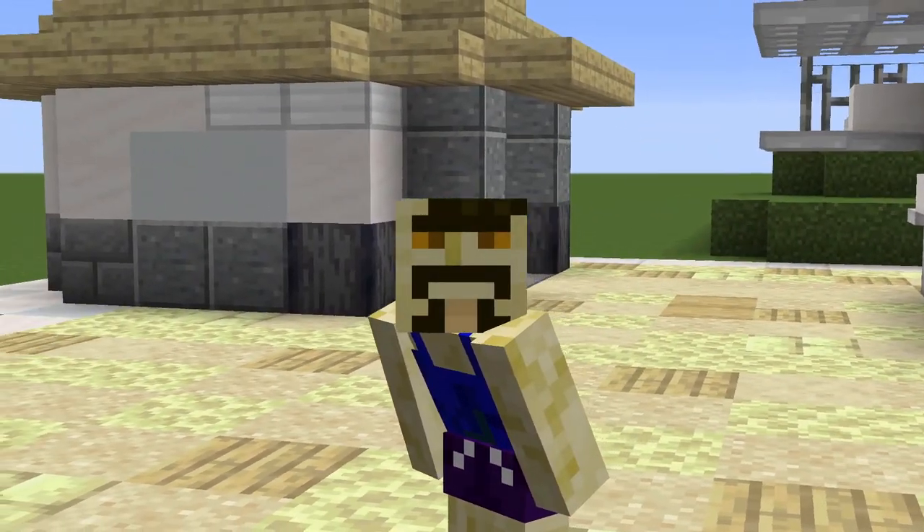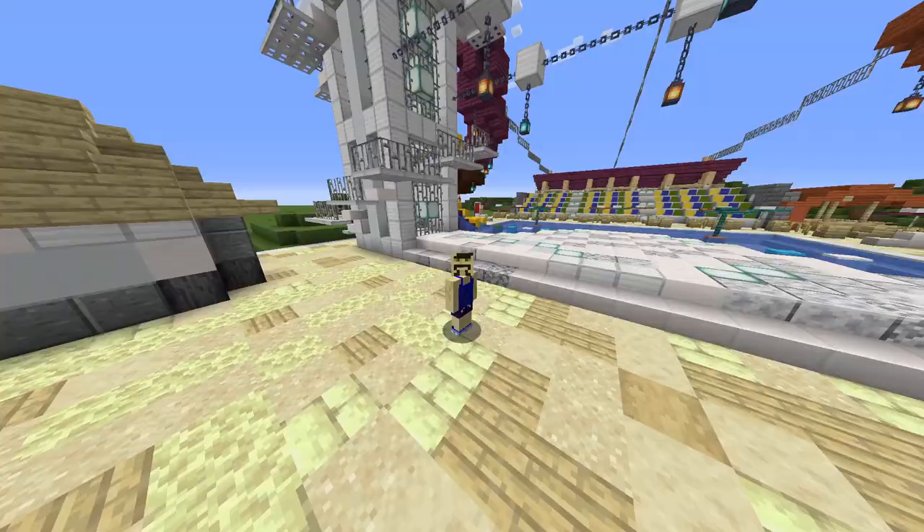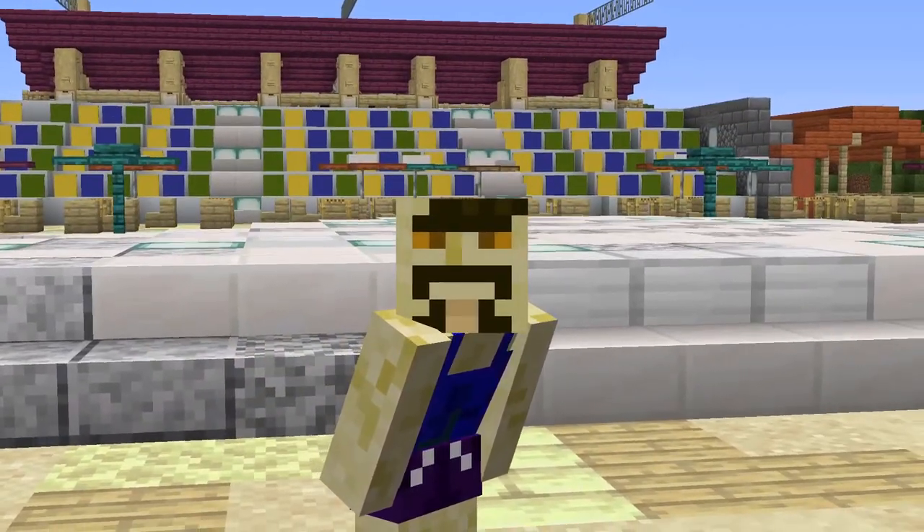Thanks, and have a wonderful summer holiday, whether you find yourself at a Parkdean Resort or not. See you later. Also, I'm not sponsored by Parkdean Resorts — just thought you ought to know that. See ya.